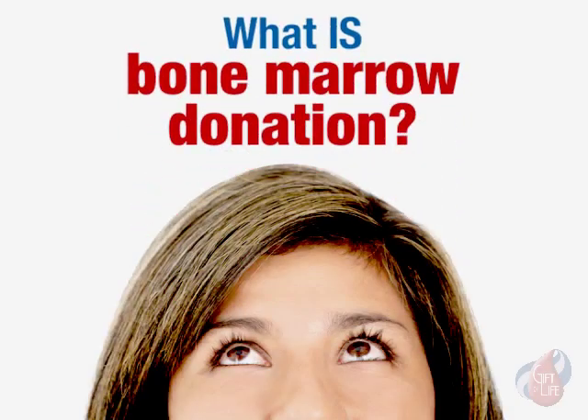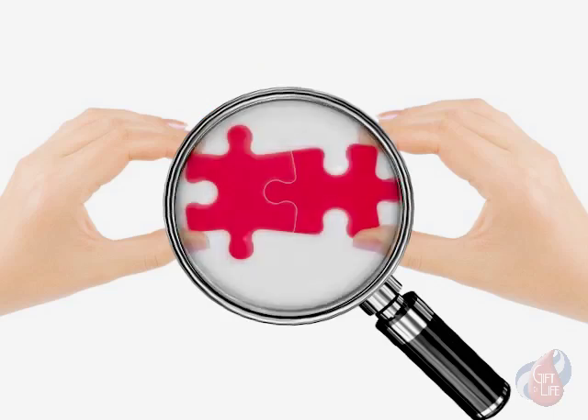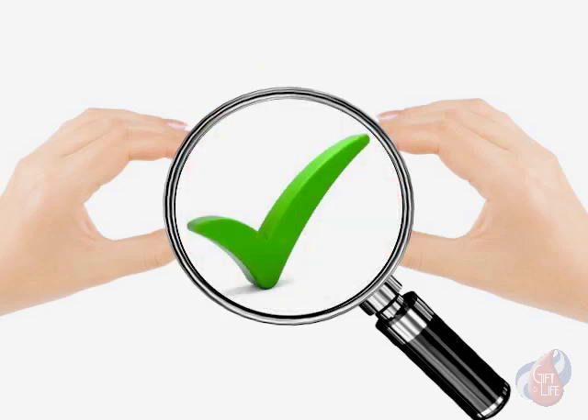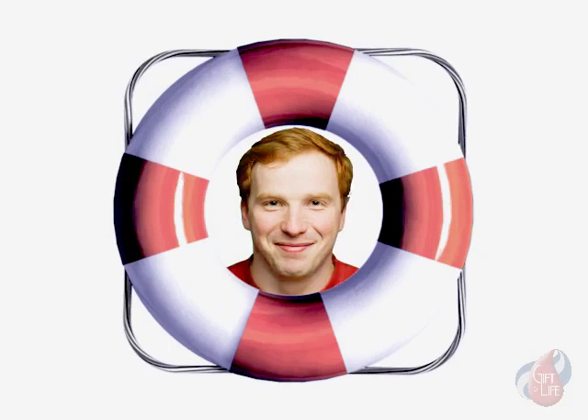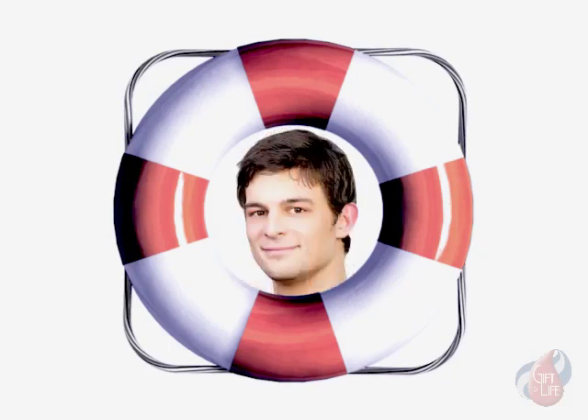You might be wondering what is bone marrow donation and what's involved in the process. There are a lot of things to clarify if you've been chosen as a potential match, or even if you're considering joining the Gift of Life registry. We want you to have as much information as possible to help you become that life-saving hero. Here are some of the most common questions people ask.